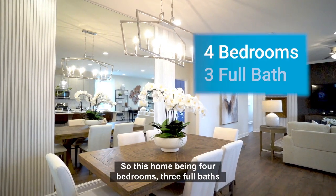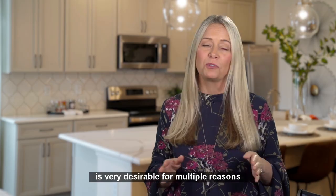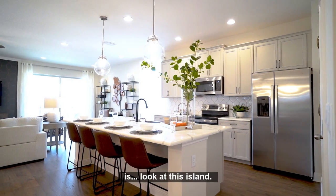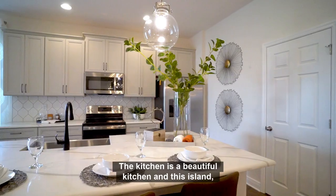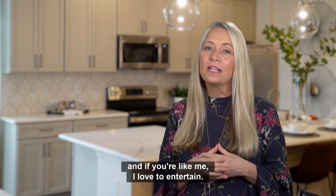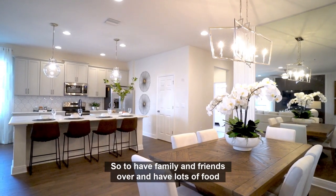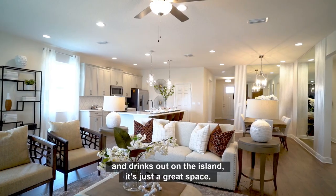This home being four bedrooms, three full baths, is very desirable for multiple reasons. And the last feature I'd like to highlight is look at this island. The kitchen is a beautiful kitchen, and this island — the space on the island — I just envision kids doing their homework here, eating their breakfast. And yet if you're like me and you love to entertain, having family and friends over with lots of food and drinks out on the island is just a great space.